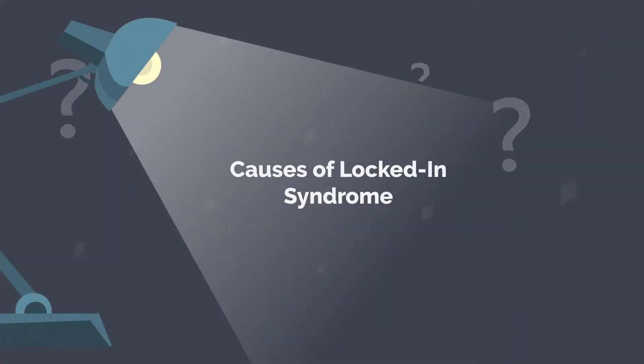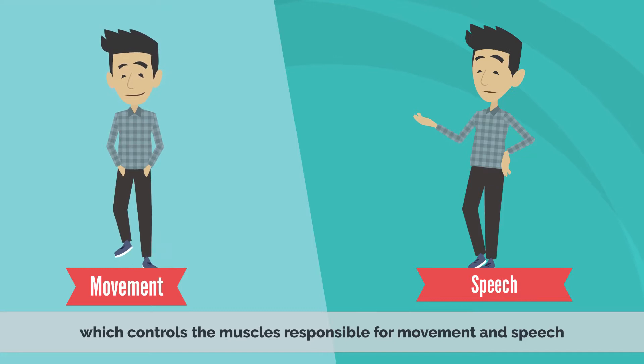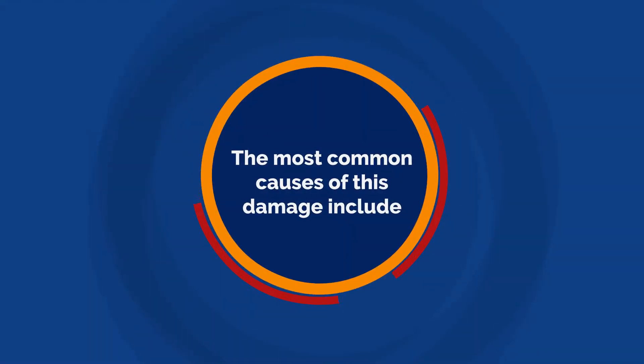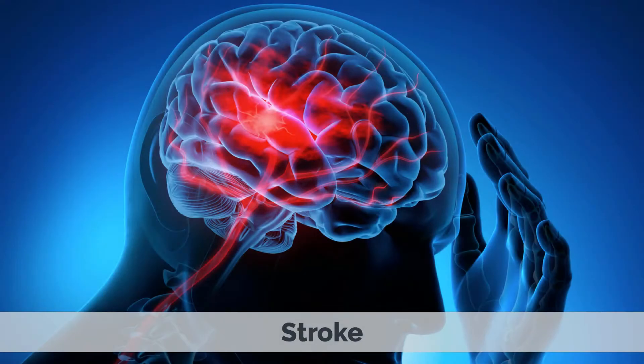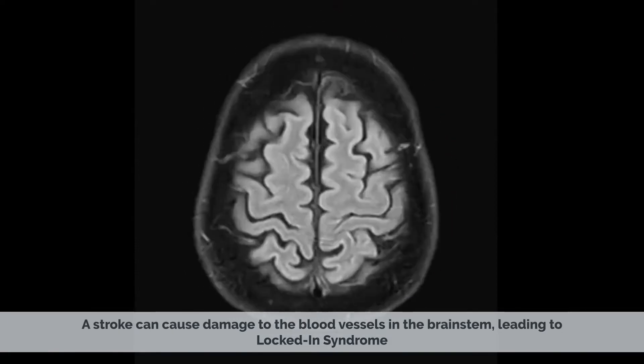Causes of locked-in syndrome. Locked-in syndrome is caused by damage to the ventral pons region of the brainstem, which controls the muscles responsible for movement and speech. The most common causes of this damage include stroke. Stroke can cause damage to the blood vessels in the brainstem, leading to locked-in syndrome.